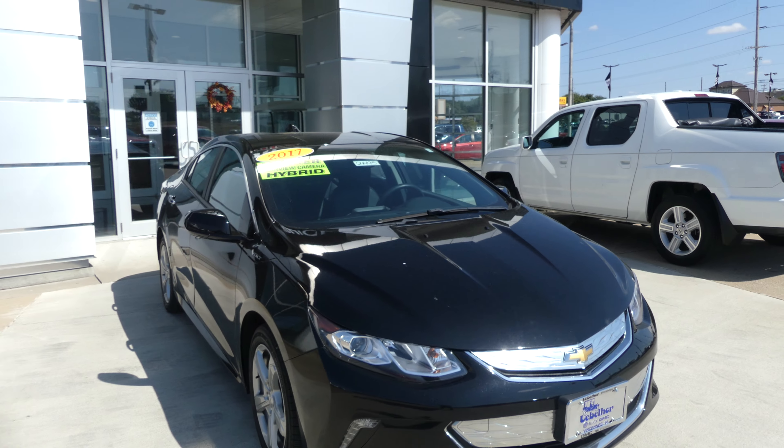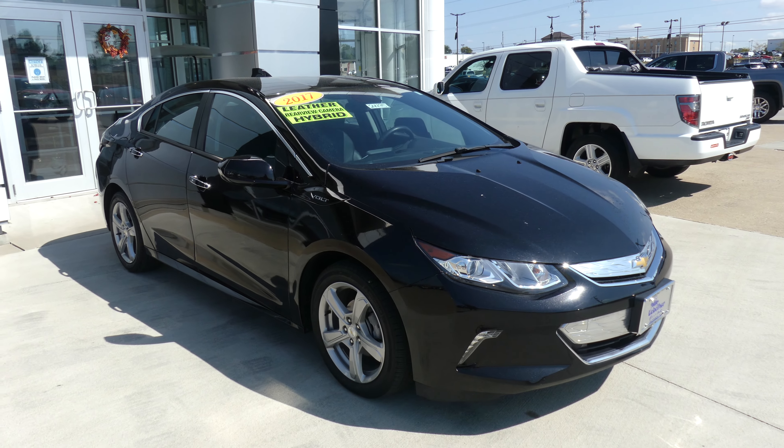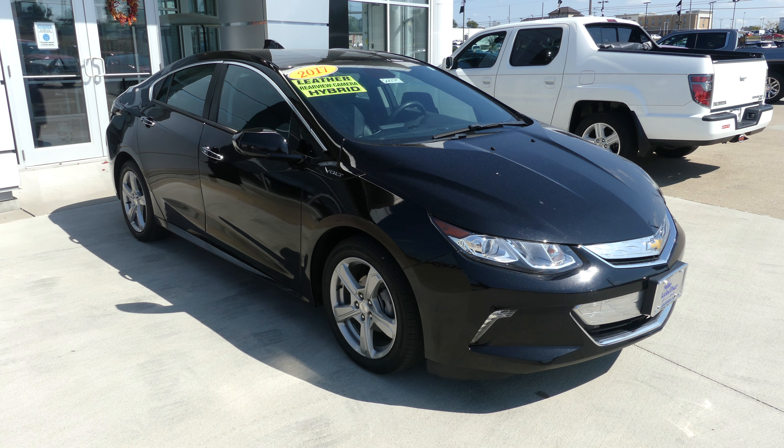If you have any questions about this Volt or you'd like to schedule a test drive, give us a call at 812-882-5574.